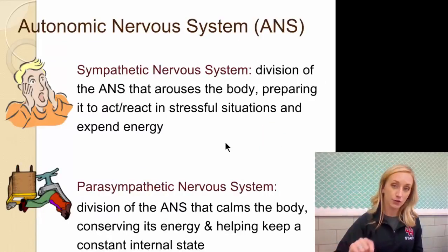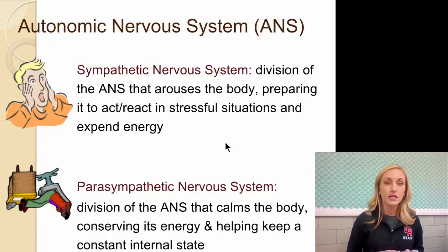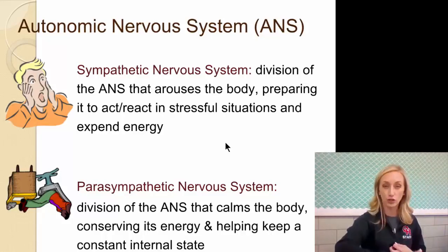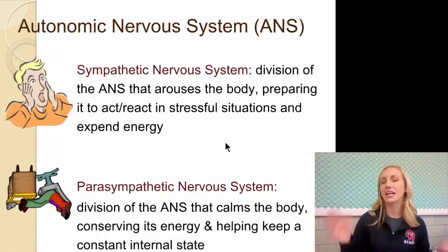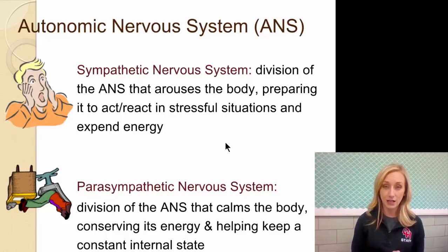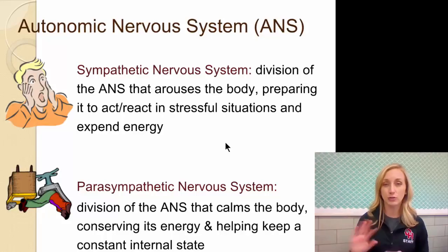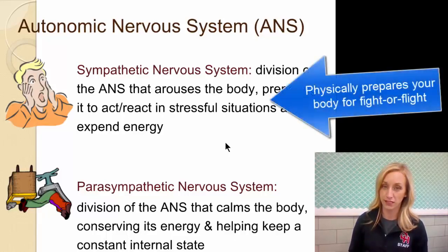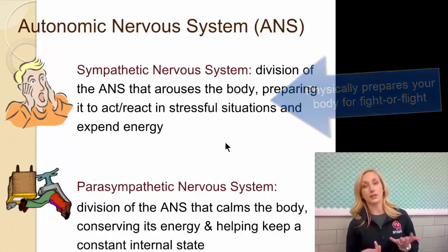Under the autonomic nervous system, we have sympathetic and parasympathetic. The sympathetic nervous system is the division that arouses the body — not in a sexual way — preparing it to act or react in stressful situations and expend energy. Write this down: your sympathetic nervous system prepares you for fight or flight. It doesn't just trigger fight or flight — it physically prepares you for it. And notice it's in the autonomic nervous system, so this happens automatically.